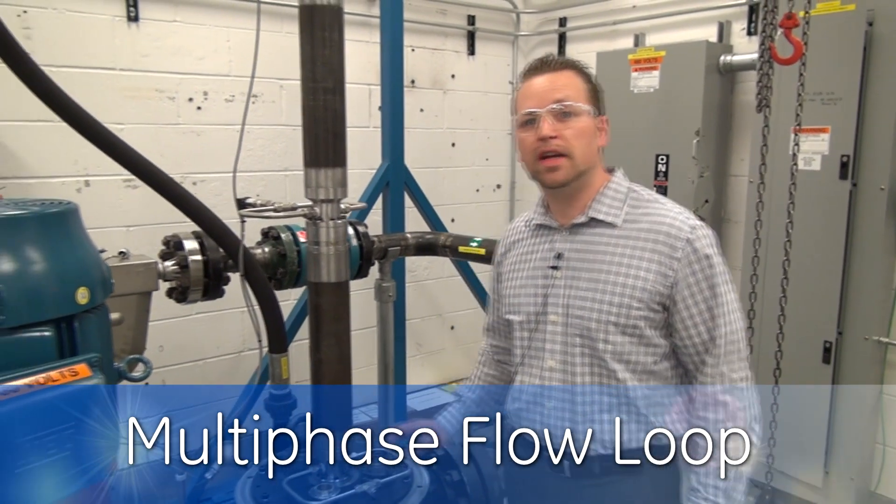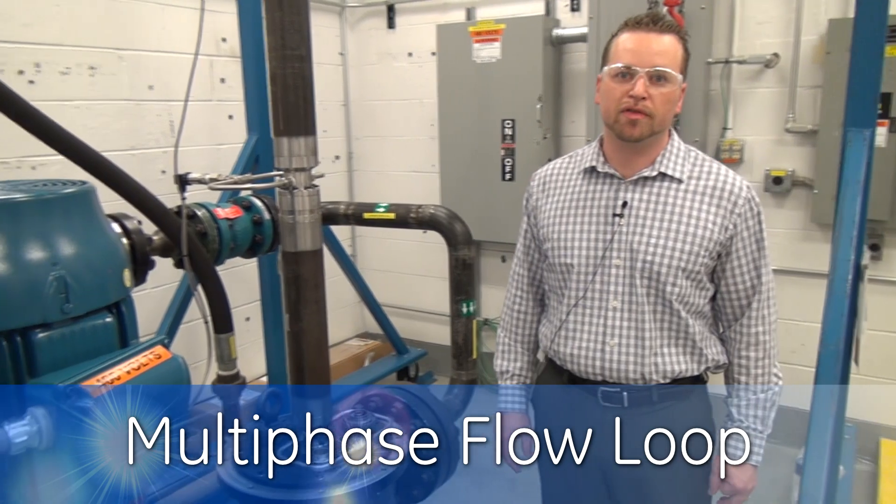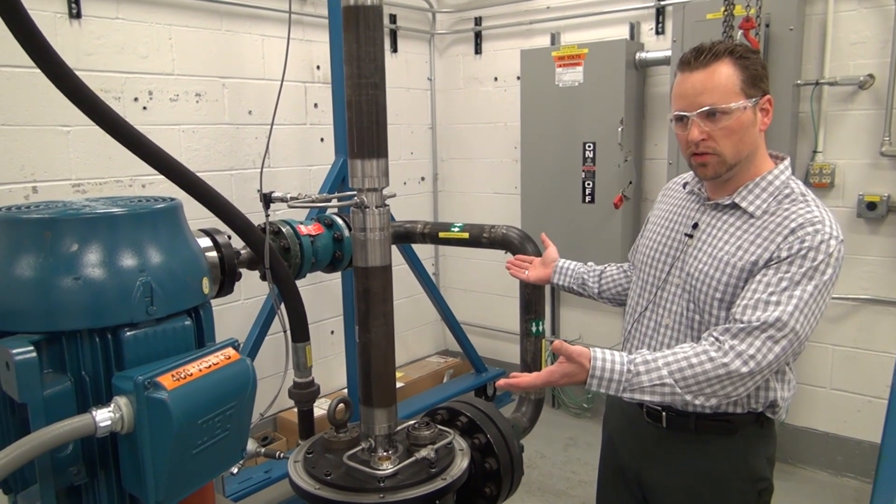We developed a multi-phase flow loop in order to allow us to experimentally measure the performance of our multi-phase pump designs. This multi-phase flow loop is shown behind me.